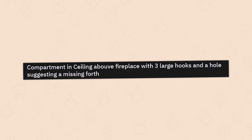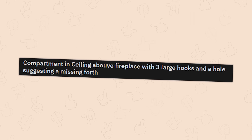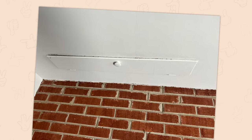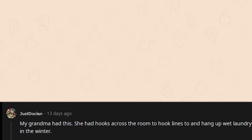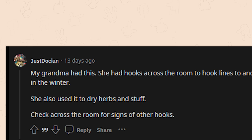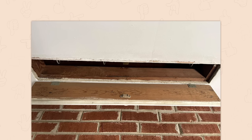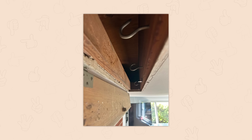A compartment and ceiling above a fireplace with three large hooks and a hole suggesting a missing fourth. Someone's grandma had this — she had hooks across the room to hang laundry lines in winter and also used it to dry herbs. Check across the room for signs of other hooks. That's actually kind of neat — a sign of the times.